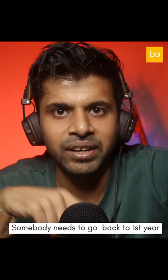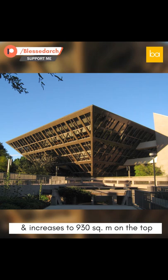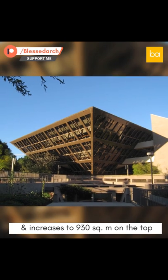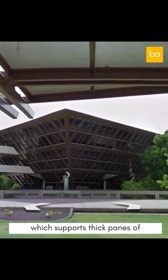No? Yeah, somebody needs to go back to first year. The ground floor measures 188 square meters and increases to 930 square meters on the top. Its primary structure is a steel frame which supports thick panes of tempered glass.